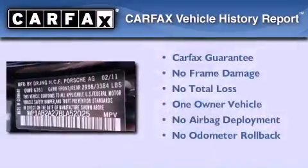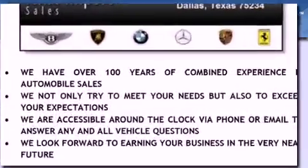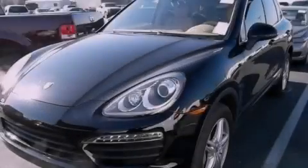This Porsche has had only one owner, and it qualifies for the Carfax buyback guarantee. Stop by today and test drive this automobile for yourself.